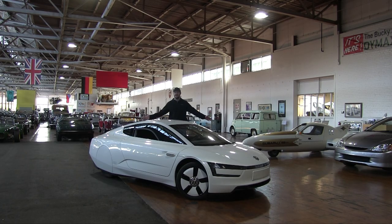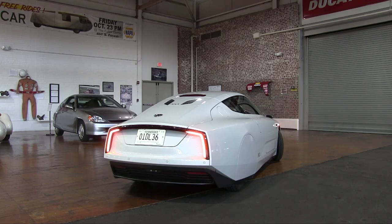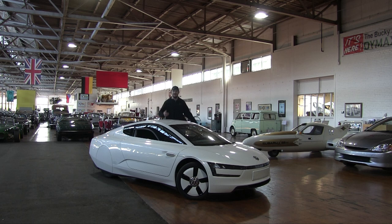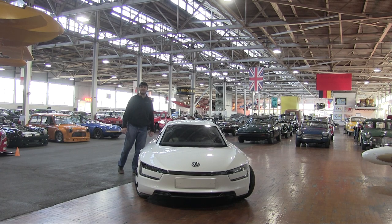I don't even know where to start with this thing. Just look at it — it's beautiful from every angle. It certainly looks like a halo car. It looks like a concept car that just rolled off the auto show floor and out onto the streets. Even if you don't think it's beautiful, it certainly is eye-catching. You can't argue with that.